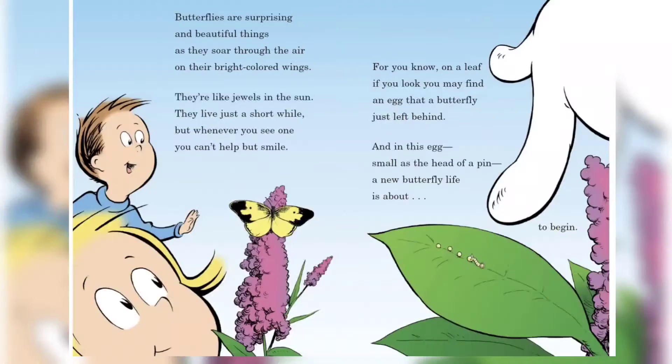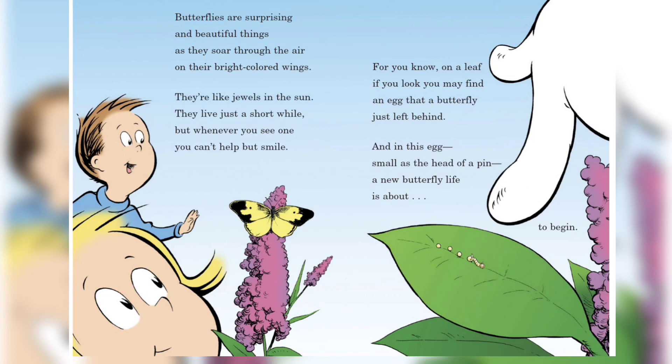Butterflies are surprising and beautiful things as they soar through the air on their bright colored wings. They're like jewels in the sun; they live just a short while, but whenever you see one you can't help but to smile. For you know on a leaf, if you look, you may find an egg that a butterfly just left behind. And in this egg, small as the head of a pen, a new butterfly life is about to begin. See you!